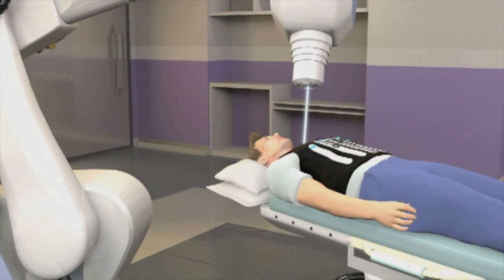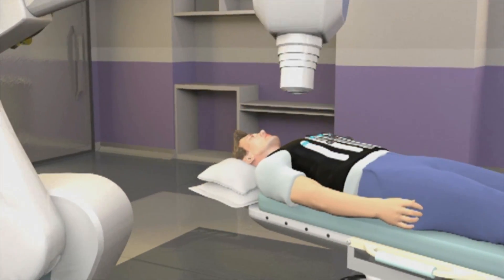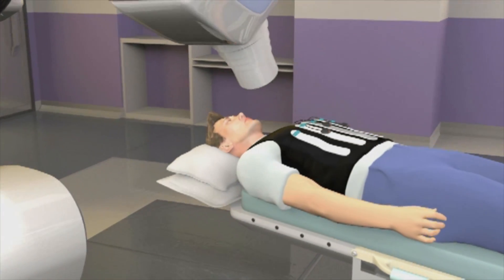What CyberKnife is, is actually a number of beams, anywhere from 50 to 300 individual beams that when they converge, they converge on the cancer and give high doses of radiation therapy to the cancer, but very low doses to the surrounding structures.